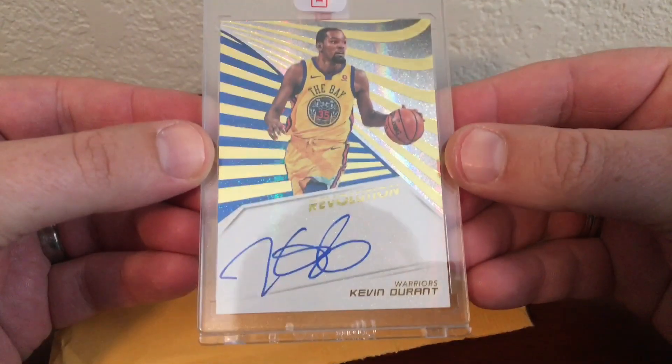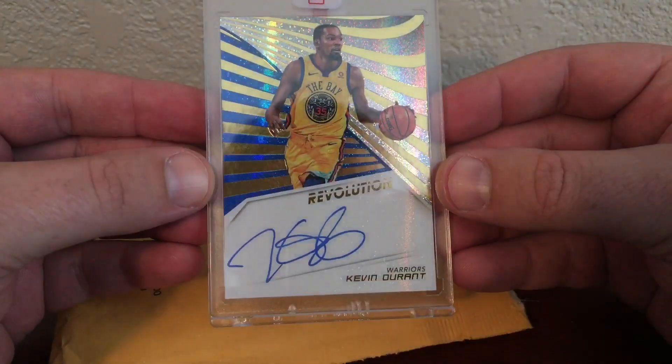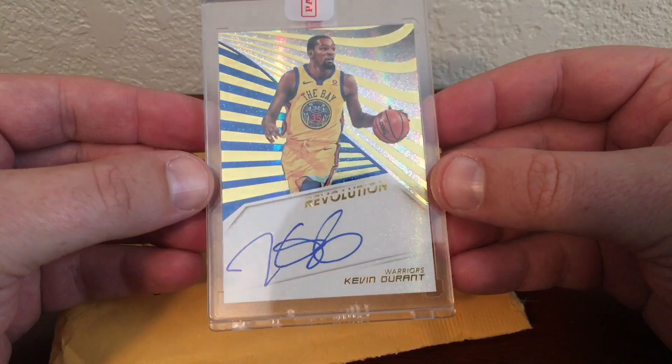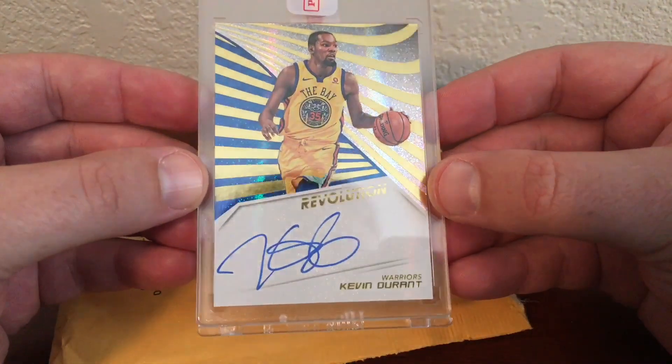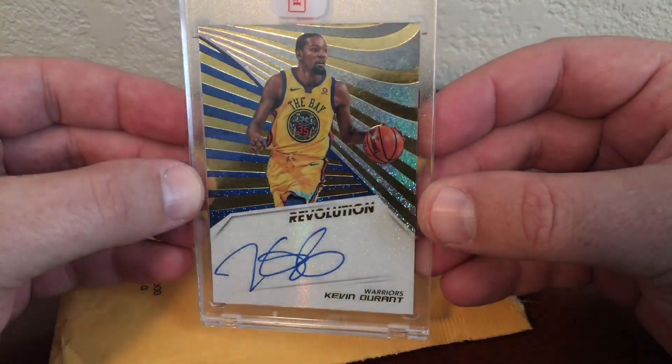Wow, if you don't know, I went to UT and I'm a big Kevin Durant fan. He also went there for over one year and got player of the year, so this is a really cool card for me to get.